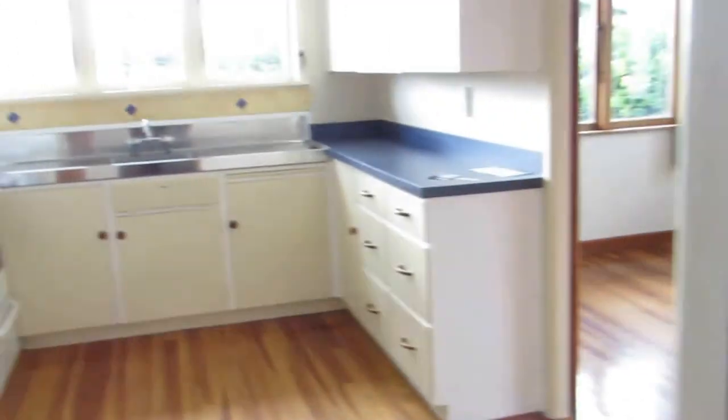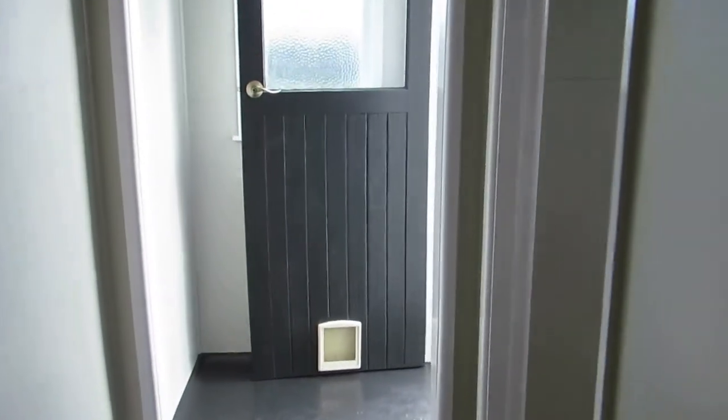We have a storage cupboard here. We're going to go out to the backyard, and we have the laundry through here to my right — a separate laundry with a tub. Good sized laundry.